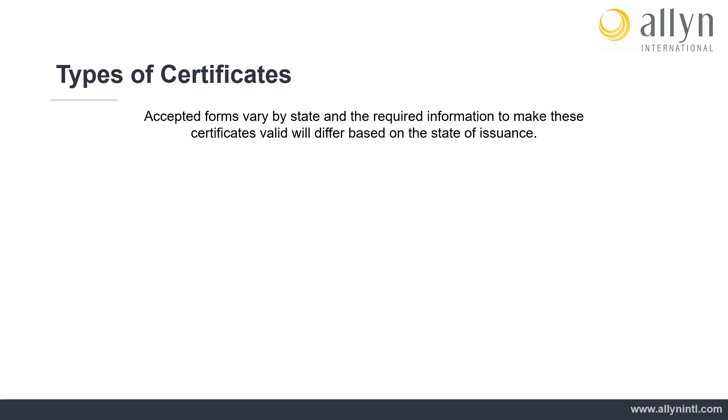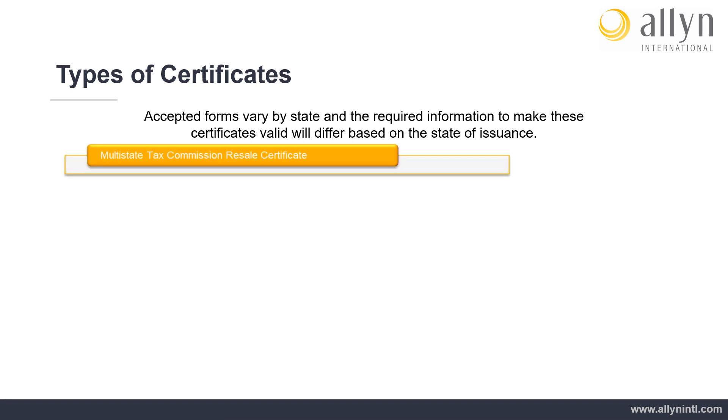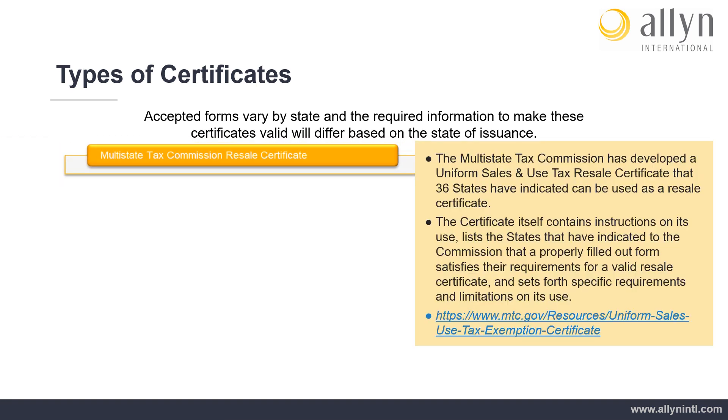Types of Certificates: Accepted forms vary by state and the required information to make these certificates valid will differ based on the state of issuance. In addition, each state will dictate specific rules within their jurisdictions regarding the use of these resale or exemption certificates. The Multi-State Tax Commission has developed a Uniform Sales and Use Tax Resale Certificate that 36 states have indicated can be used as a resale certificate.